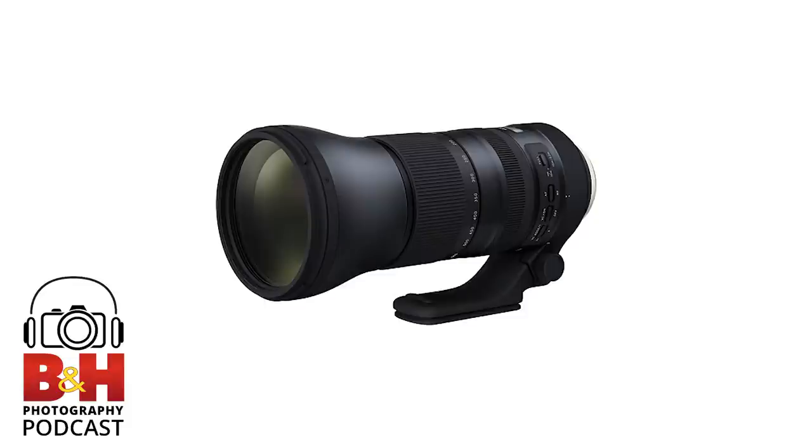Starting at the bottom of the price range: Yongnuo makes lenses in Canon and Nikon mounts, manufactured in China. They have a 35mm f/2 for $93 and a 50mm f/1.8 for $49.95 — that's a buck a millimeter. These prices are from our website. If you look at them, they look like knockoffs of the basic cheapest lenses from Nikon and Canon. We haven't used them yet, but the reviews online are actually really good.